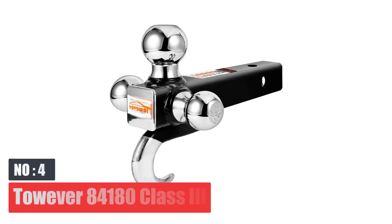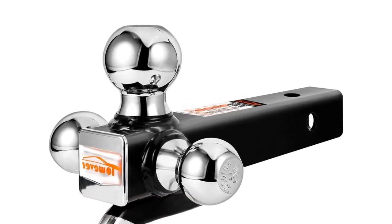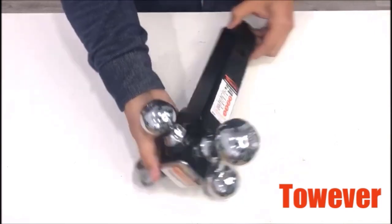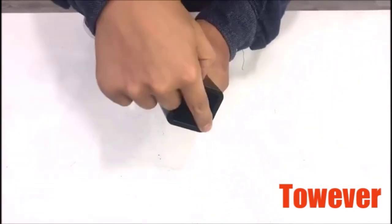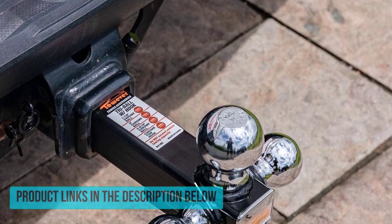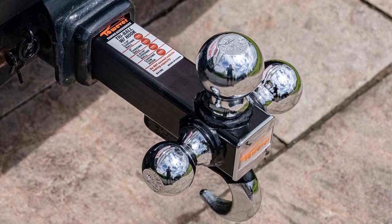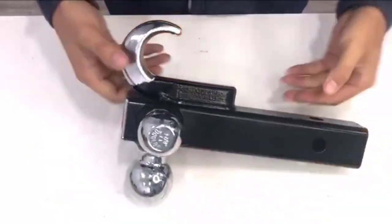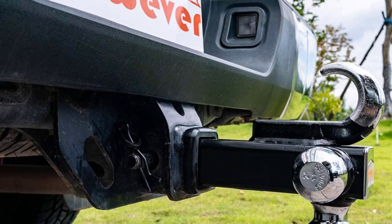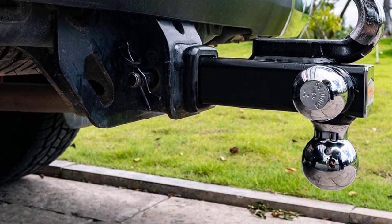Number 4: Towover 84,180 Class 3. The Towover 84,180 Tri-Ball Mount is a leader in the towing industry in terms of compatibility, being able to fit all Class 2-inch hitch receivers such as those by Curt, Drawtite, Blue Ox, Hidden Hitch, and other well-known brands. The ball mount makes use of three connected chrome trailer hitch balls as well as a strong and durable tow hook. The Towover 84,180 model can handle up to 10,000 pounds of gross trailer weight, and allows quick and easy exchanges between ball sizes without having to install or buy a completely different ball mount.